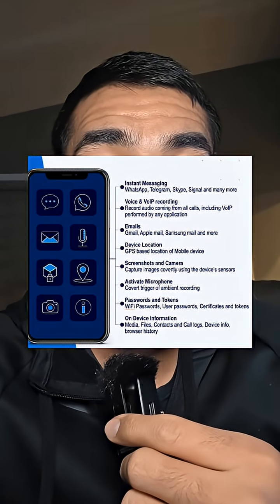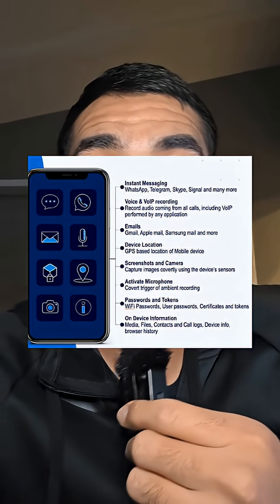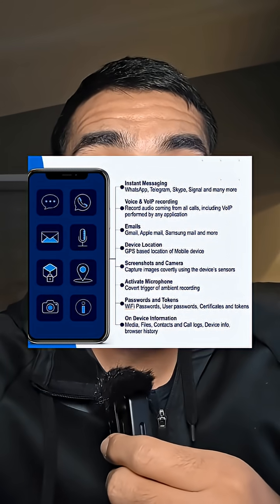The Predator spyware program is able to read your messages, even in encrypted chats. It's able to access all of your files, record your calls, and essentially access everything on your phone.